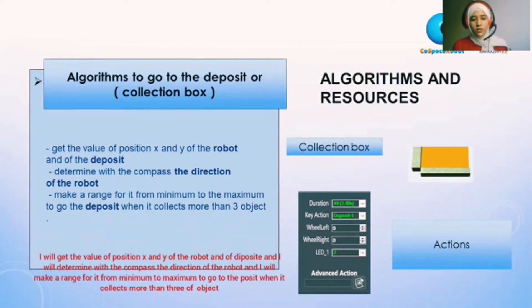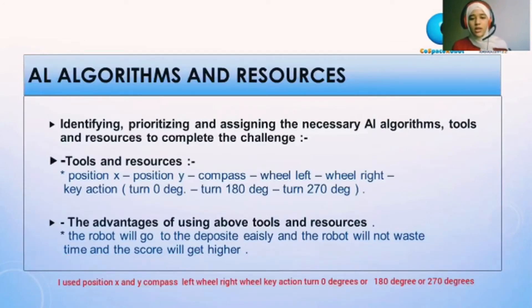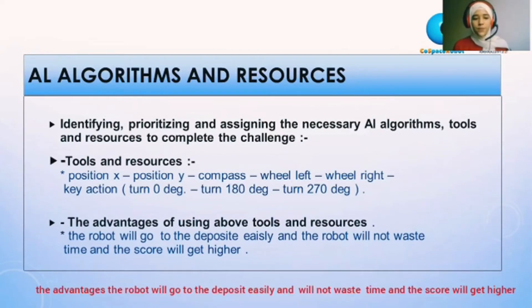When the robot collects more than three objects, it will go to the collection box. I used position X, position Y, compass, left wheel and right wheel, key action, and turning to 0 degrees, 180 degrees, or 270 degrees. The advantage is that the robot will go to the deposit area and collection box easily, will not waste any time, and the score will get higher.